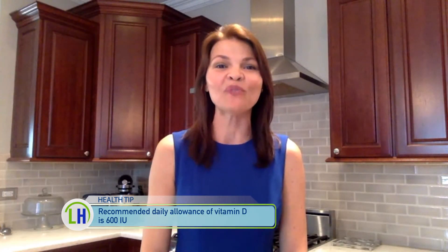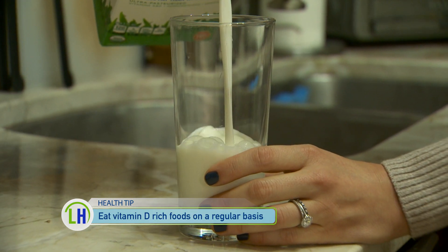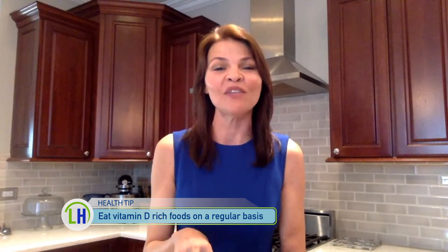So how much vitamin D should we actually be getting in our diets versus supplements versus the sun? The recommended daily allowance for vitamin D is 600 international units — that's IU on a supplement label. A cup of milk has about 25% of the recommended daily allowance of vitamin D you need for the day. So if you get 4 cups of milk a day, you're getting your adequate vitamin D. I always say food comes first, so if you can, eat these vitamin D-rich foods.